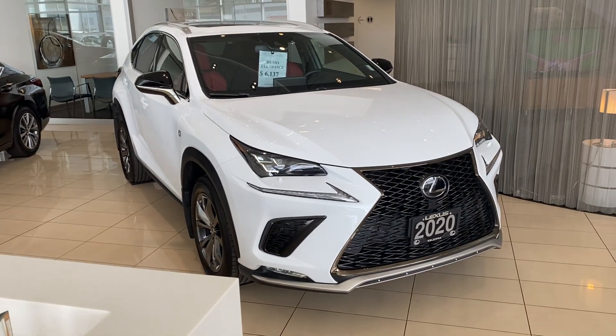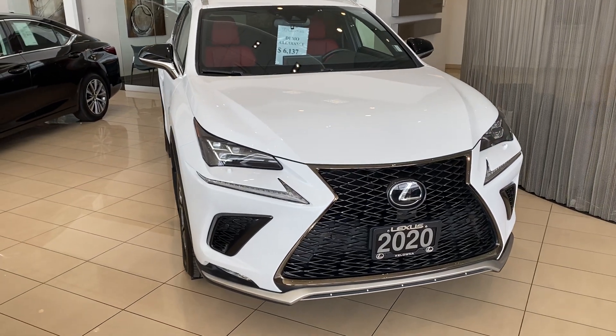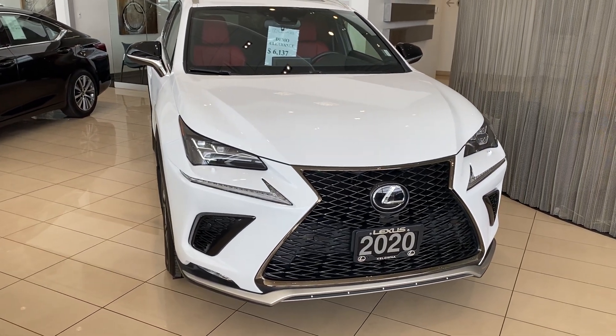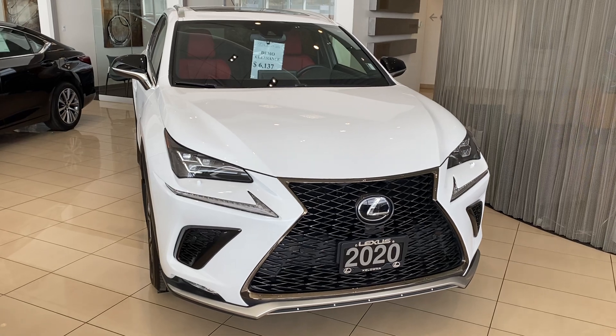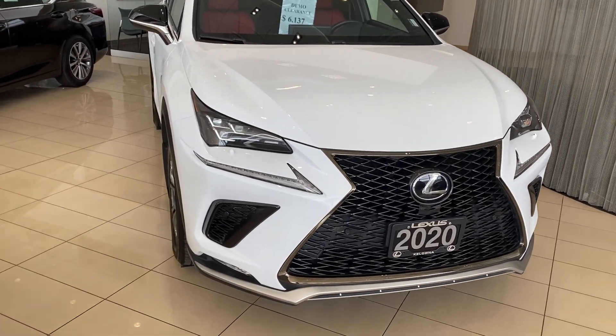Obviously it's got about 15,000 kilometers on it, but as you can see and as you will see through my video here, it's in basically almost like new condition. There's a couple little tiny things here and there, but nothing to really shake your head at.